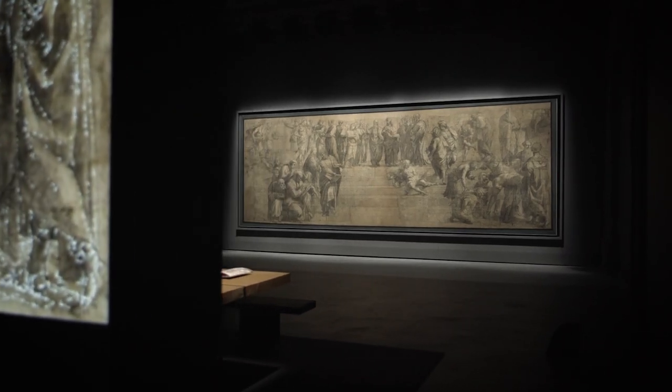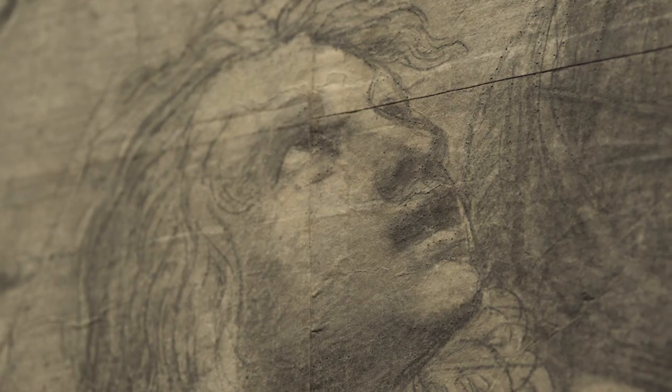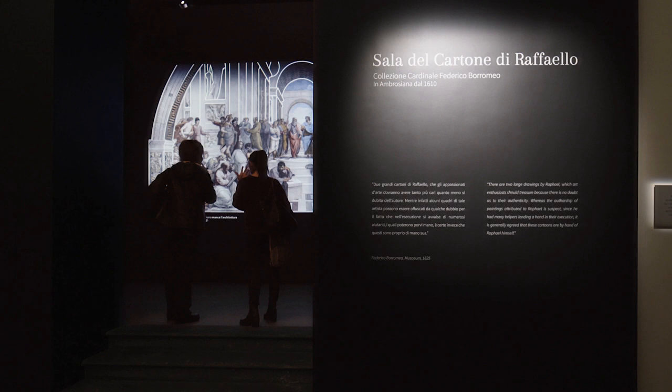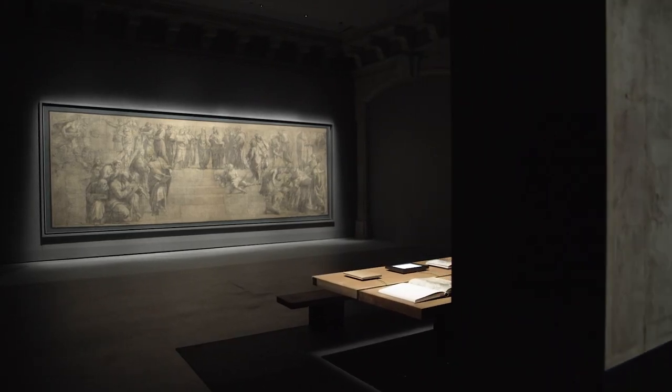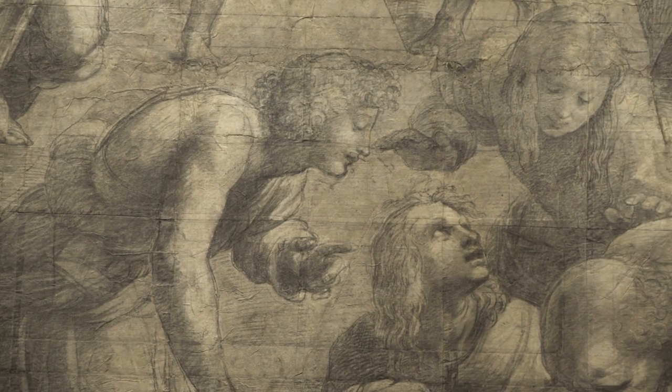When we were asked to redesign the space installation for this amazing art piece, we were from the beginning extremely careful because we knew that this Raphael cartoon has a kind of double nature. From one side it is a finished, complete art piece, and on the other a preparatory drawing for the final art piece — the fresco designed by Raphael and his school in the wall of the Stanza della Segnatura in the Vatican Museum in Rome. In this 13 by 26 feet drawing, it's possible to observe this double identity.